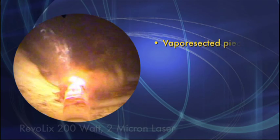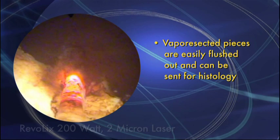Another option is to vapor-resect pieces into small chips, small enough to be flushed out, and then sent for histology.